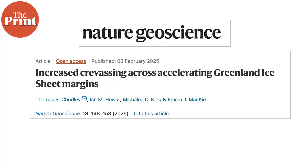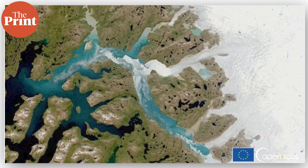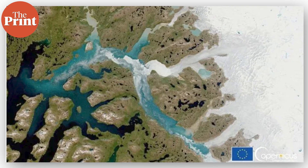A new study led by scientists from Durham University in the UK has warned the world about how large crevices are forming on Greenland's ice sheet, the world's second largest body of ice. The largest, as you would know, is the Antarctic ice sheet. Using 3D surface maps, researchers found that the crevices had significantly increased in size and depth at the fast-flowing edges of the ice sheet between 2016 and 2021.